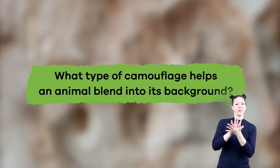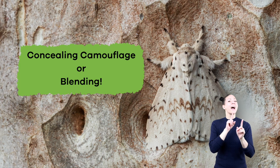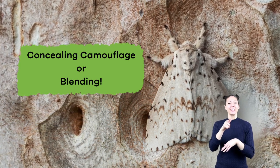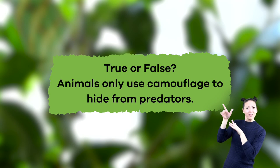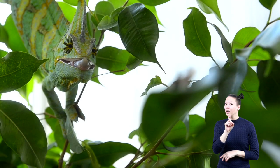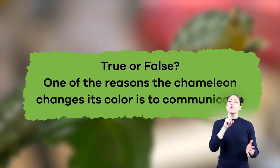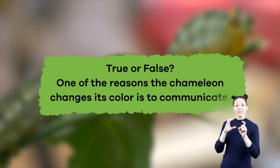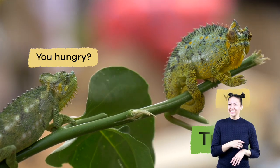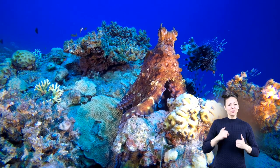Let's review what you've learned today. What type of camouflage helps an animal blend into its background? The answer is concealing camouflage or blending. True or false: animals only use camouflage to hide from predators? False — some use it to catch their prey. True or false: one of the reasons the chameleon changes its color is to communicate? That's true! Whether to help them hunt or to keep them from being hunted, camouflage plays an important part in the survival of many creatures.